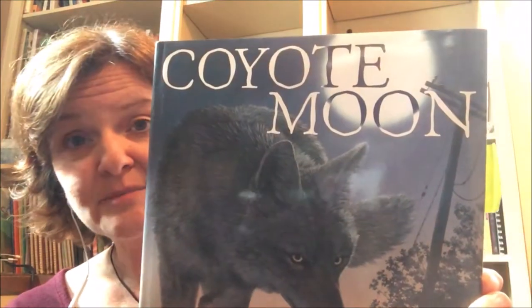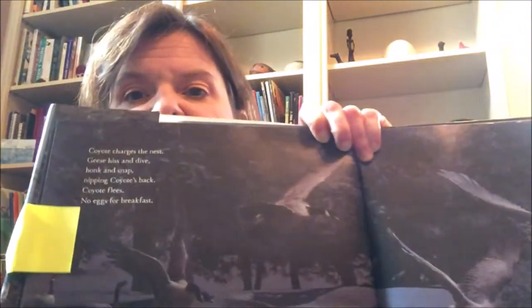Here's another book you might want to find: Coyote Moon by Maria Gianferrari, illustrated by Bagram Ibatoulline. Coyote is searching for food for her babies and charges a goose nest. 'Coyote charges the nest. Geese hiss and dive. Honk and snap. Nipping coyote's back. Coyote flees. No eggs for breakfast.' You can see the words hiss and honk here — those are more examples of onomatopoeia.